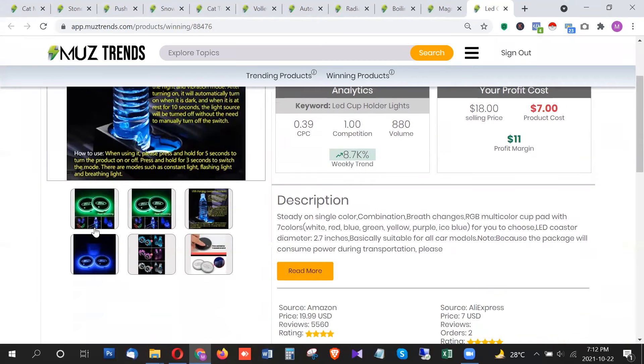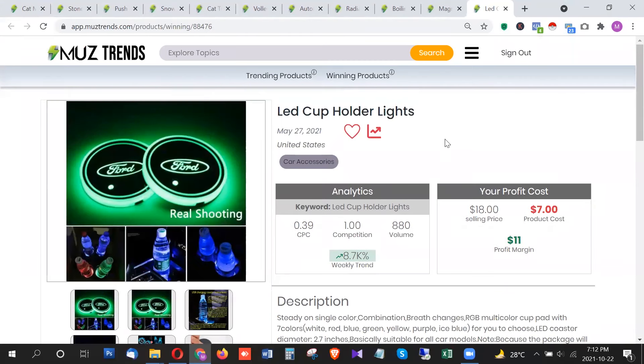That was the list of the latest trending products in this week, the third week of October 2021. If you want to see more of these latest and highest trending products in the future, make sure you subscribe to this channel, like this video, and share it with your friends. If you have any questions, comment on this video and let me know which of these products you liked the most. I'll see you next time with more of the latest and highest trending products.